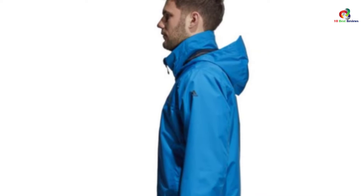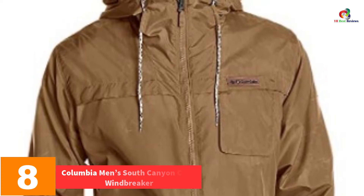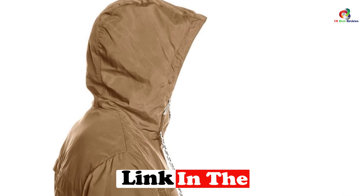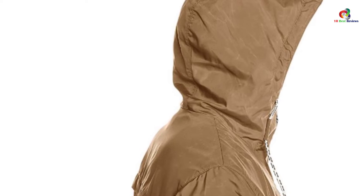At number 8, we have the Columbia Men's South Canyon Crest Windbreaker. The supreme breathability of this jacket will exceed your expectations. It highlights ergonomic construction and its slight stretch construction is perfect for easy movement. It is made to last longer and its water-resistant coating will keep you cool and warm. The bound cuffs will fit comfortably against the user's skin. With its zip-closed security pocket, you will store your mobile phone and other small items.